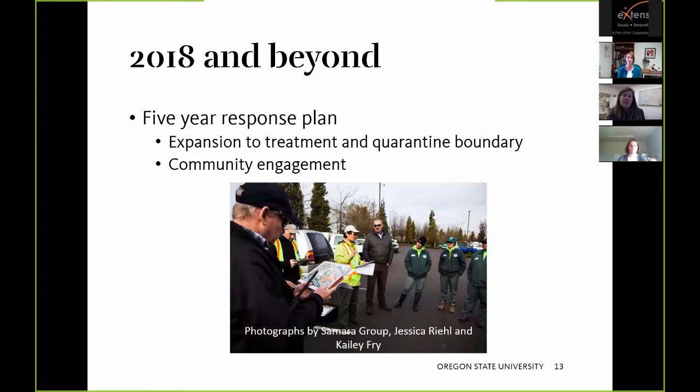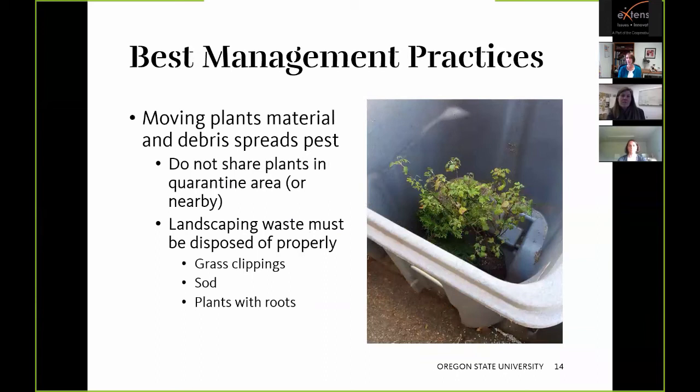Community engagement is really important. There was very good community cooperation this last summer with quarantines and treatments. Individuals cooperating — staying on top of landscaping treatments and not moving landscaping debris — is what stands between a small area having Japanese beetle and it being eradicated versus being spread throughout the entire state. Collaboration with landscaping companies is essential. Also remember that the traps don't capture all the Japanese beetles out there, so there are many more than what's being caught.